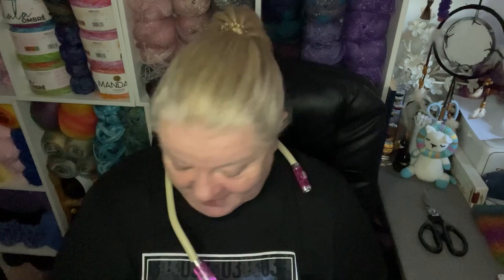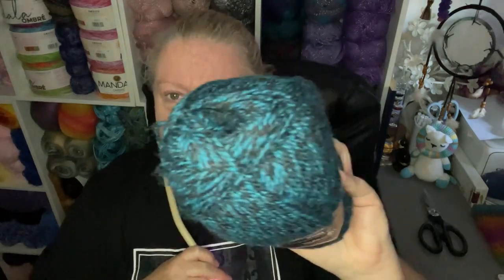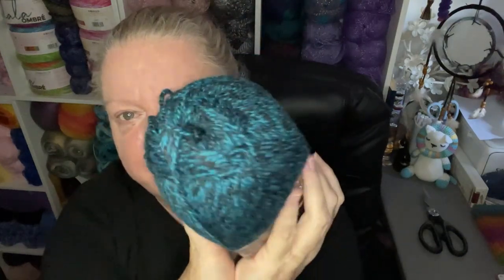The last one I got was this gorgeous teal color. This is 1202 Atlantis and it is just gorgeous — one of my favorites. Isn't that beautiful? That's all of my new Special DK.